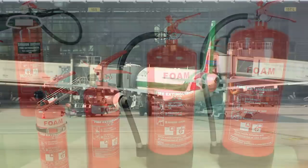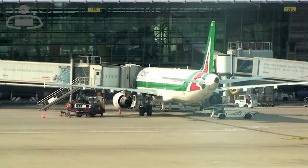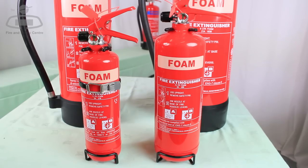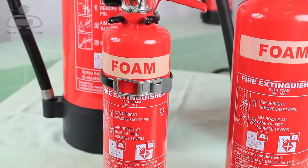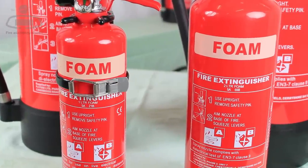On a large scale, AFFF foam is commonly used on airplane accidents and oil refinery blazes. By comparison, handheld portable foam extinguishers are equally effective on small fires involving flammable liquids like petrol, diesel, oils and solvents.